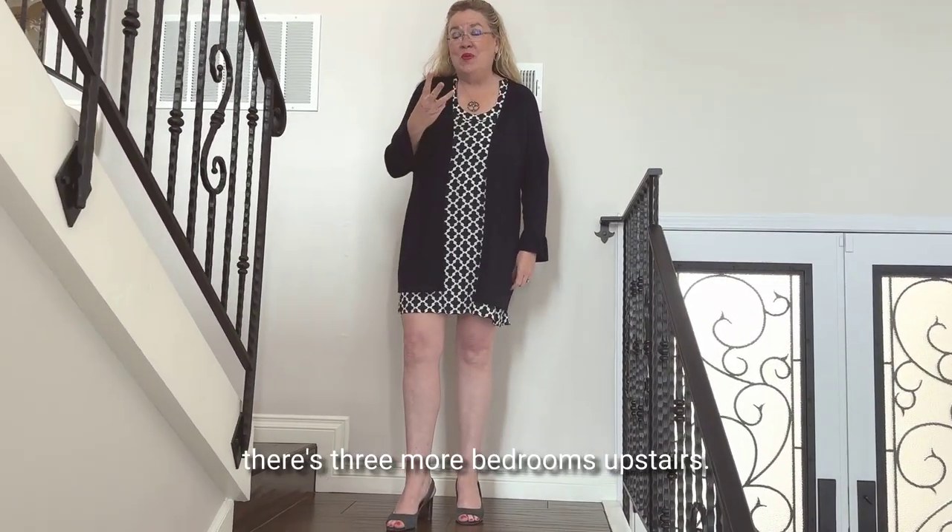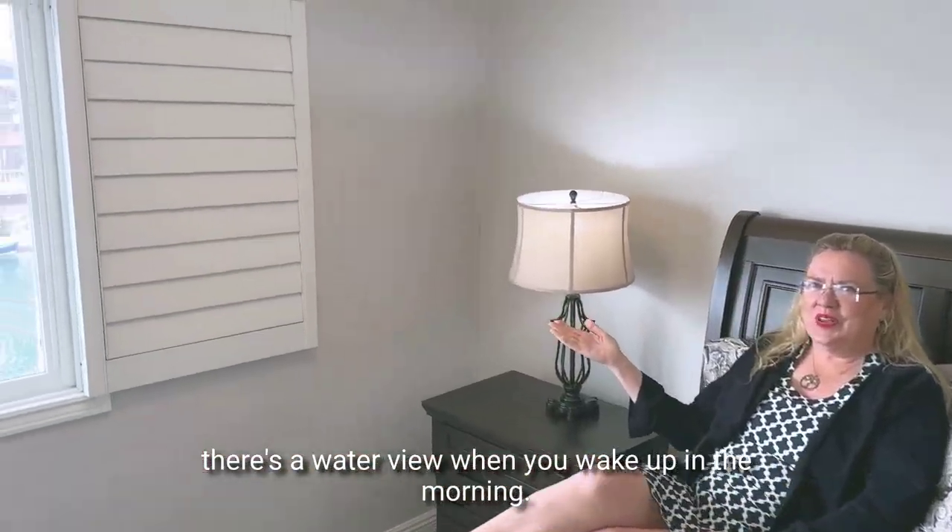Of course, there are three more bedrooms upstairs. Of course, there's a water view when you wake up in the morning.